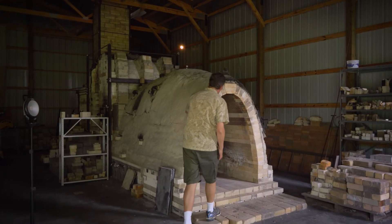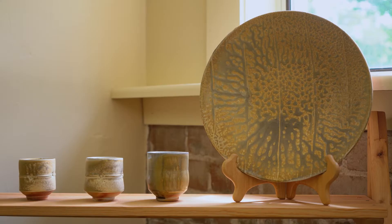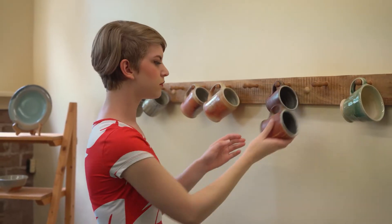And then about three hours to unload everything. It's like Christmas morning, and then everything's got to be gone over — make sure there's no cracks or sharp edges or rough bottoms or anything like that. So everything kind of gets a once-over before it goes into the showroom.